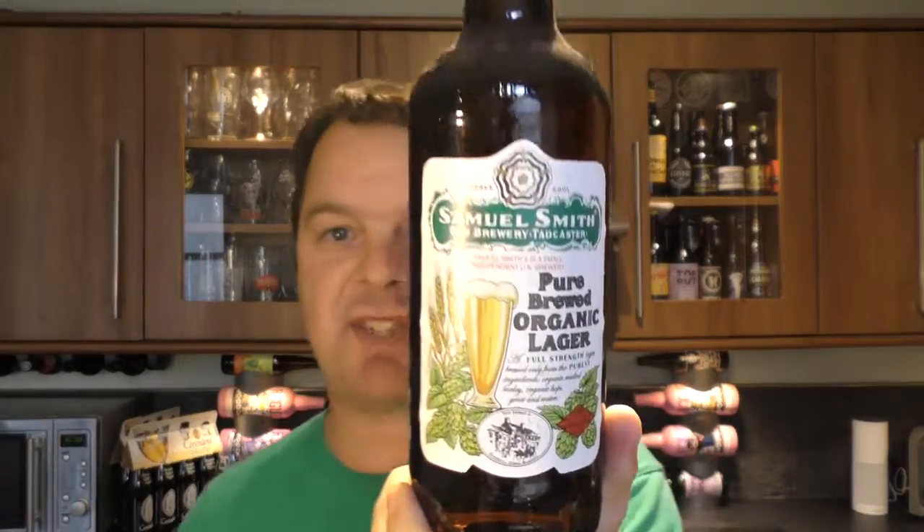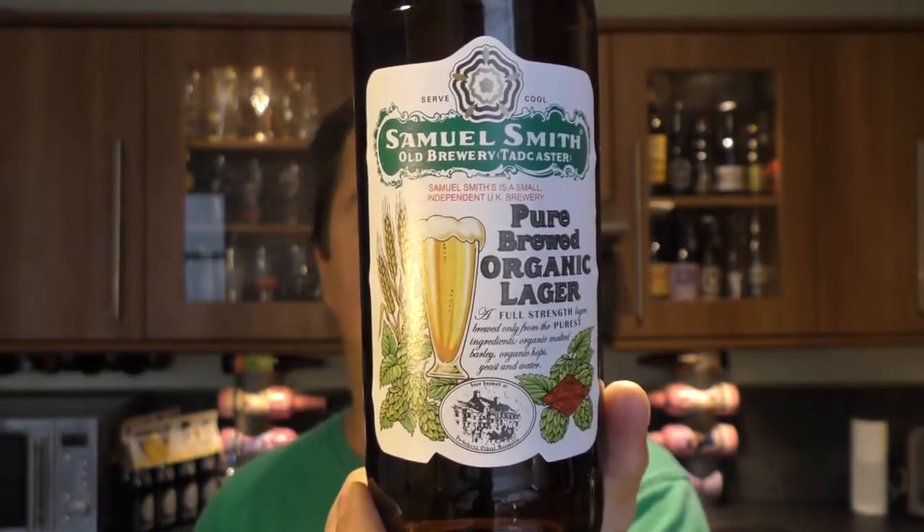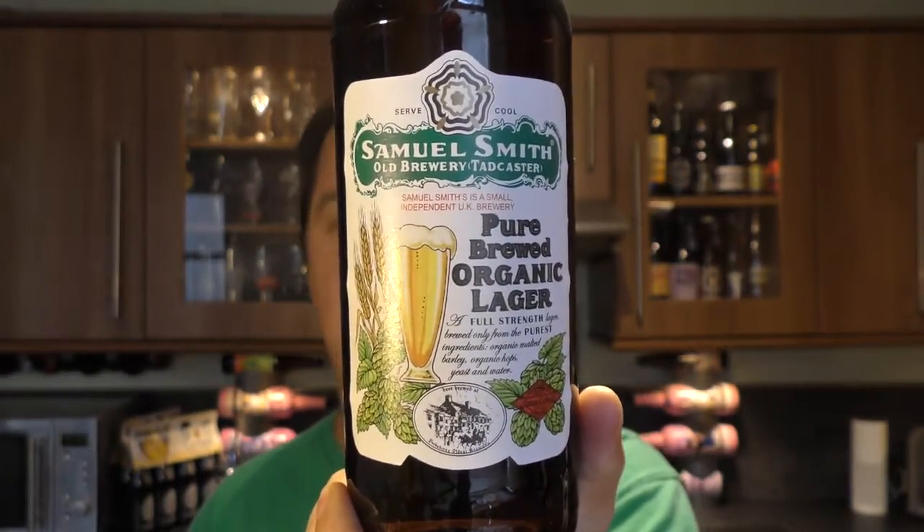It's Beer of the Clock on Real Ale Craft Beer. Today we've got a beer from Samuel Smith's — it's a bottle of the Pure Brewed Organic Lager coming in at 5% ABV.